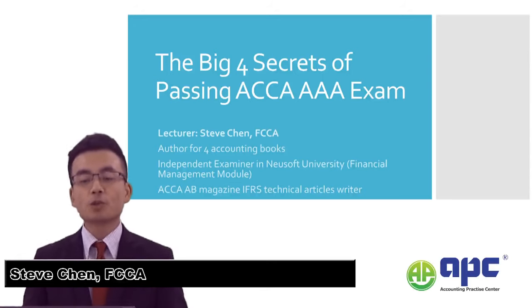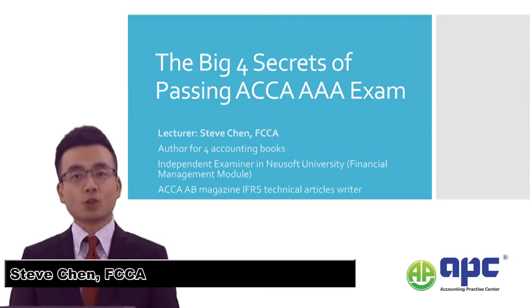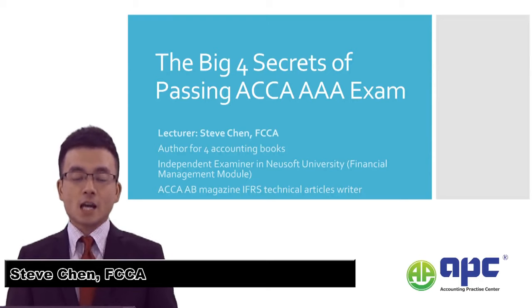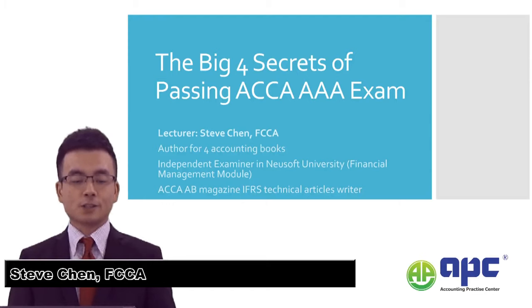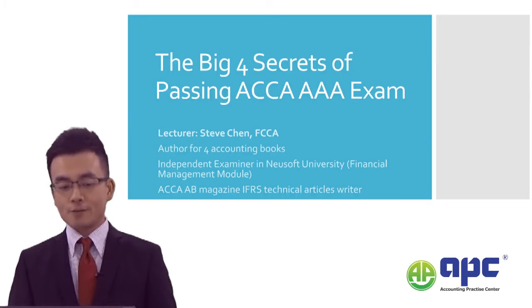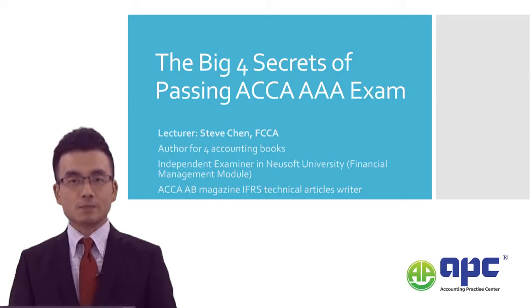Welcome to the Big Four Secrets of passing the ACCA Advanced Audit and Assurance Examination. My name is Steve Chen and I'm a fellow member of ACCA. I'm also the technical writer for ACCA AB Magazine for the IFRS column, and I've published four accounting books — two of them are related to IFRS. I'm also the current independent examiner at a university called Newsoft for the financial management module.